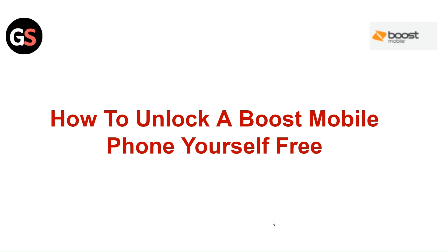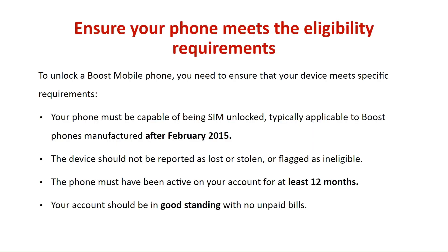Hi everyone. In today's video, we will see how to unlock a Boost Mobile phone yourself for free. To unlock a Boost Mobile phone, you need to ensure that your device meets specific eligibility requirements.